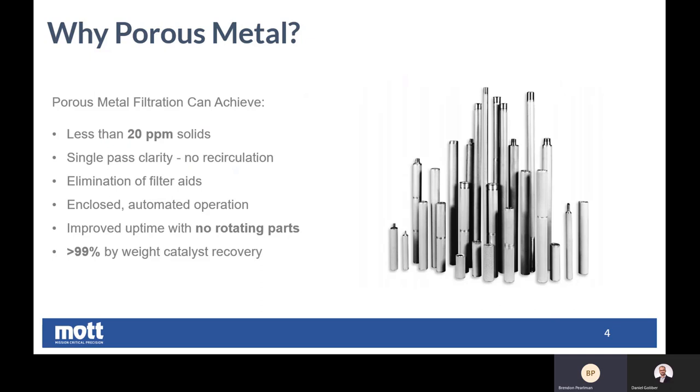We don't employ impellers. We don't employ pumps. We rely on what you might call a brute force approach, but it's a simple system and it works. And lastly, we oftentimes see more than 99% by weight catalyst recovery in our filtration systems.